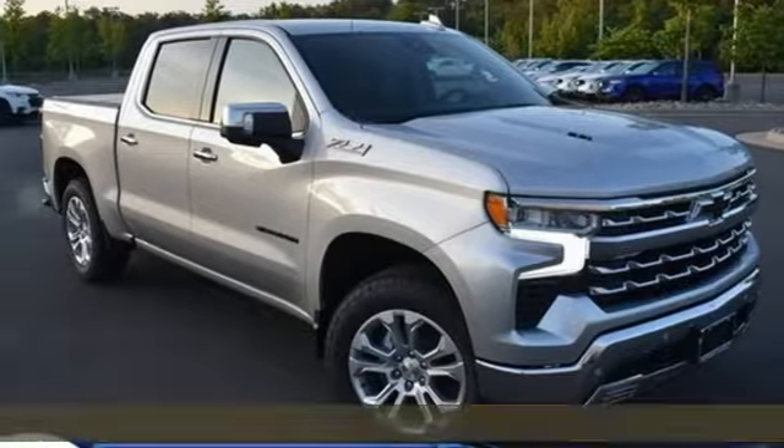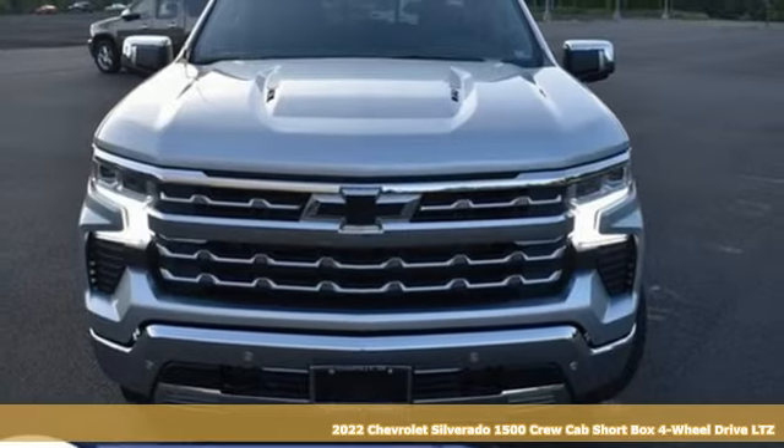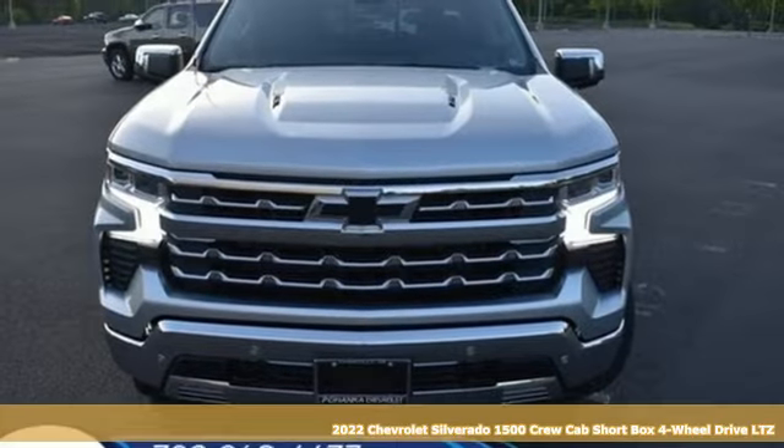Here's a new 2022 Chevrolet Silverado 1500. This is the brainy and brawny tool you need when your office is what you drive.